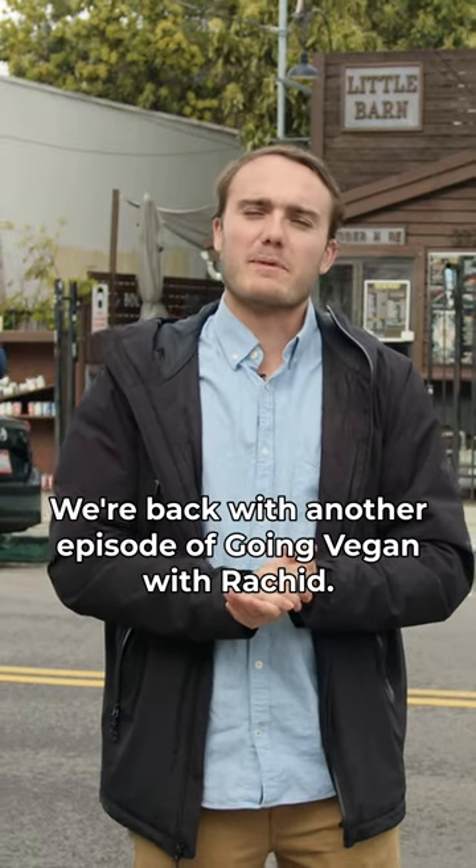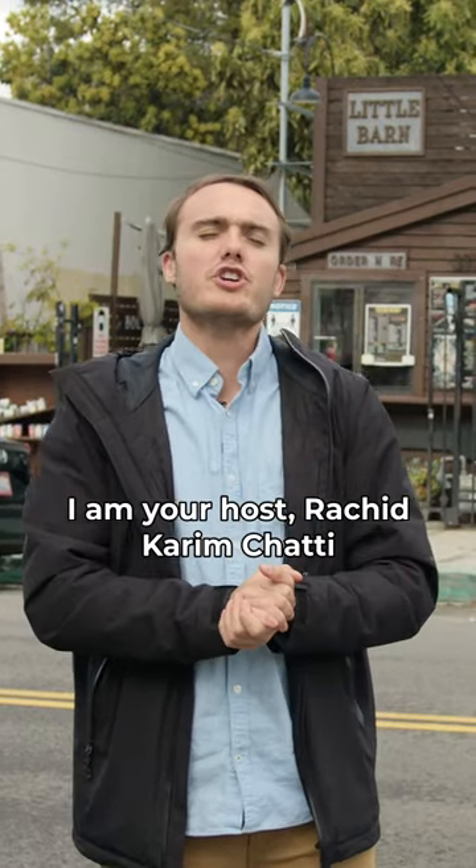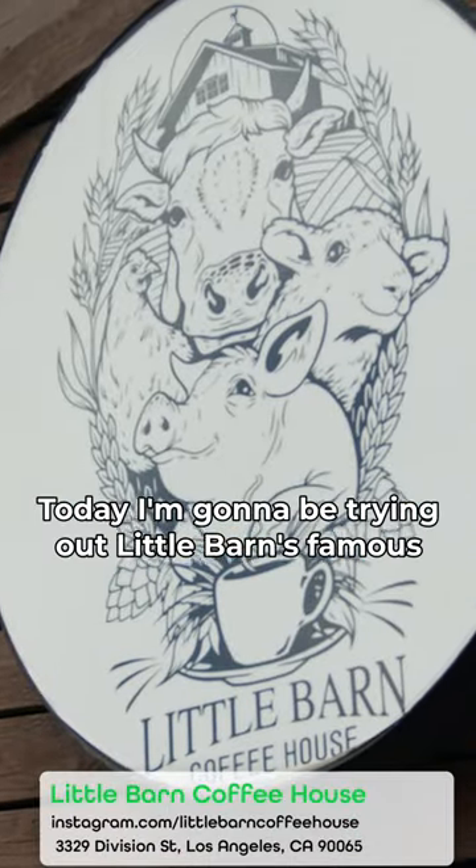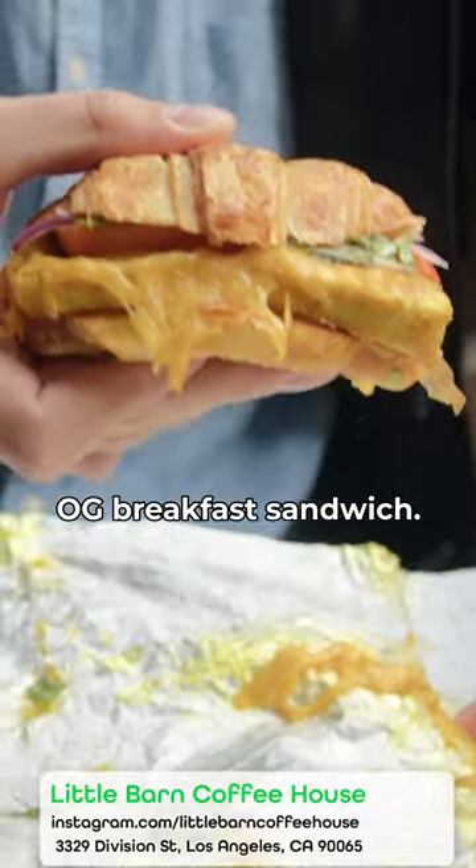What's up guys, we're back with another episode of Going Vegan with Rashid. I am your host Rashid Kareem Shati, and I am here today at Little Barn. Today I'm gonna be trying out Little Barn's famous OG breakfast sandwich.